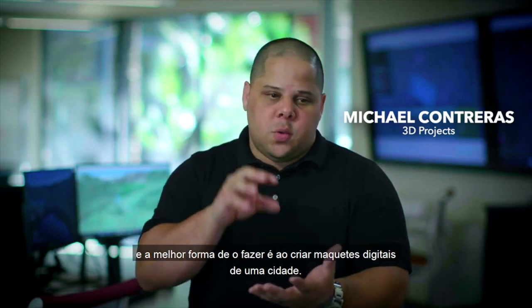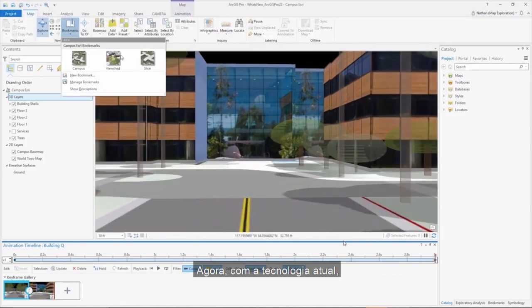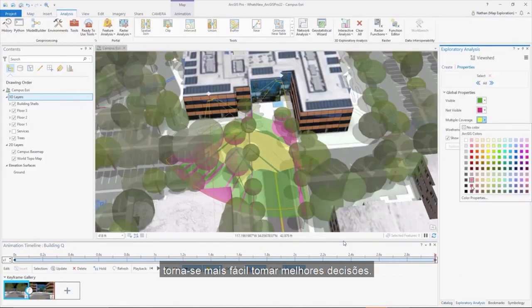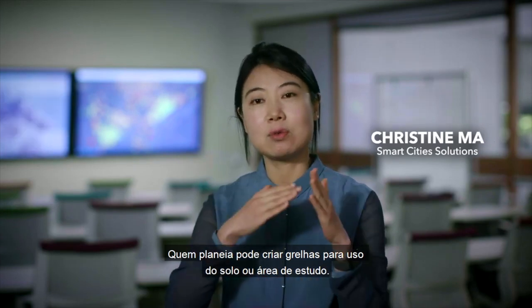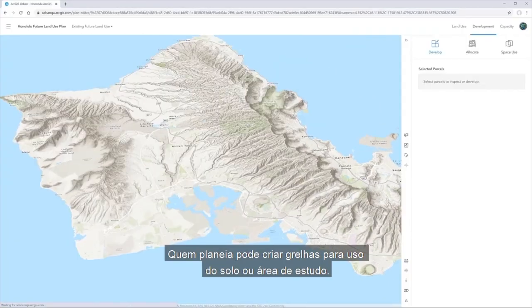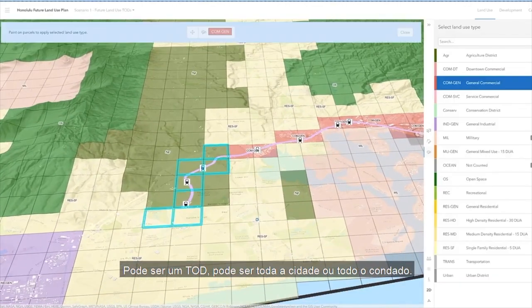We want to make solutions, and the best way to do it is by creating digital twins of a city. With the technology we currently have, it's so much easier to make better decisions. Now planners can directly create grids for their land use or study area — it can be a TOD, the entire city, or entire county.